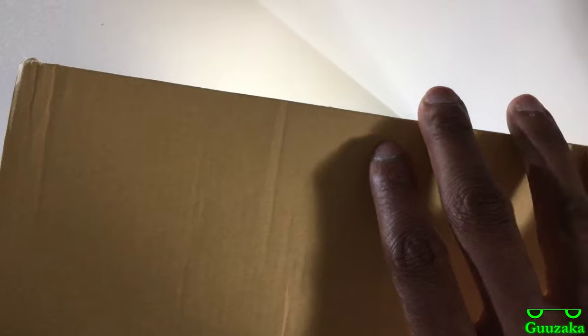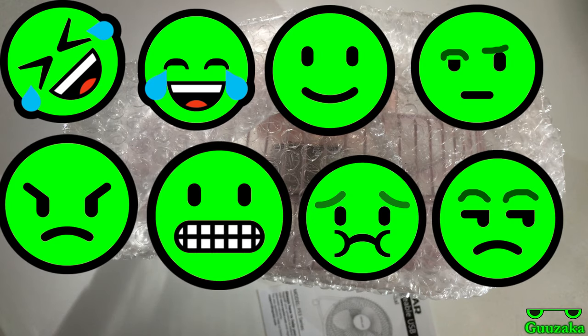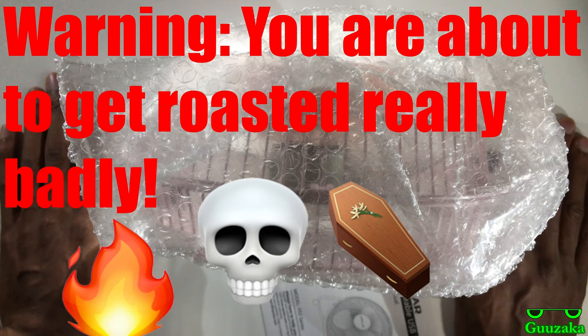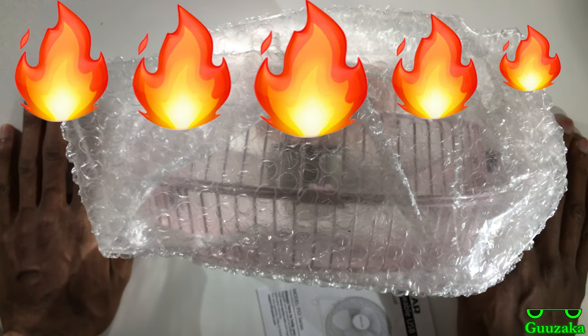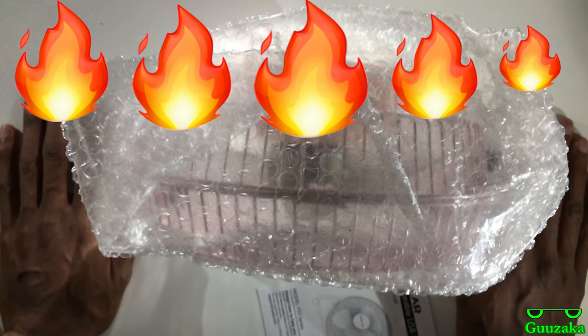Alright, now it's time to open up and reveal the surprise color — it should probably be very obvious which one it is by now. Do me a favor: if you're watching up to this point, use an emoji to describe your reaction. Because I know some of you are going to be like, 'Oh my gosh, you have a PINK fan?!' Well, you know what? Shut up — you're in no position to tell me which color I can and cannot buy. Swallow that.